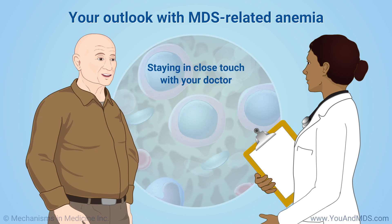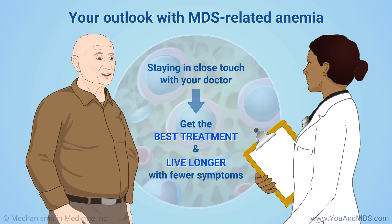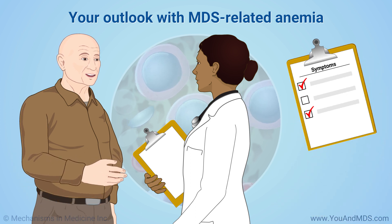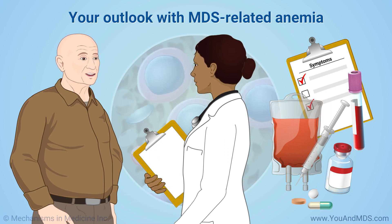Staying in close touch with your doctor can help you get the best treatment and live longer with fewer symptoms. Tell your doctor about any new symptoms or concerns, follow your treatment plan, and ask what else is available if your current treatment is not working as well as you would like. New treatments are being developed to help people live longer, better lives with MDS.